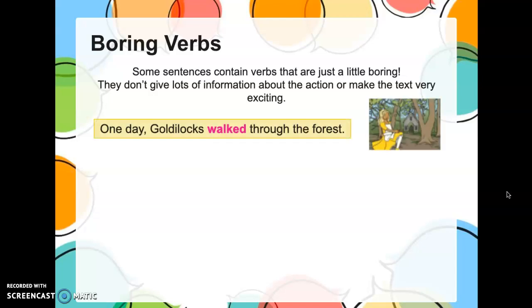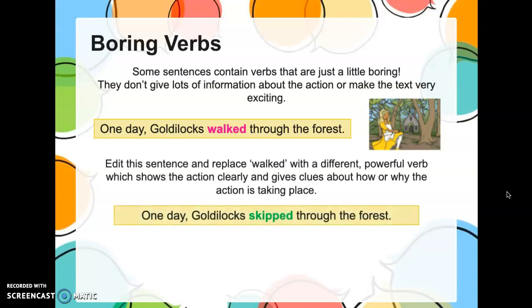It just makes your writing more exciting. Take a look at this sentence: 'One day, Goldilocks walked through the forest.' Simple sentence, right? Can you improve on it? Can you change that verb so that we get an idea of Goldilocks' mood? How about: 'One day, Goldilocks skipped through the forest.' Now I get an idea that Goldilocks is happy. Even though the sentence didn't say she was happy, I know that people usually skip when they're happy. See? Showing, not telling.